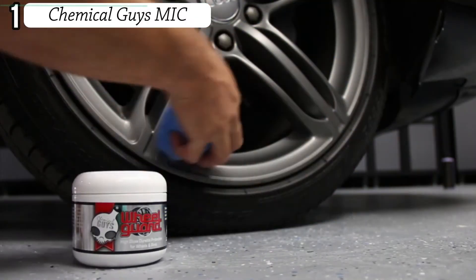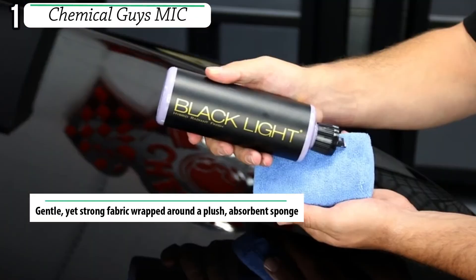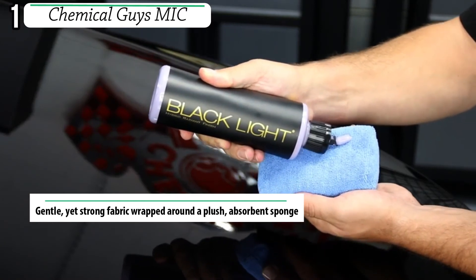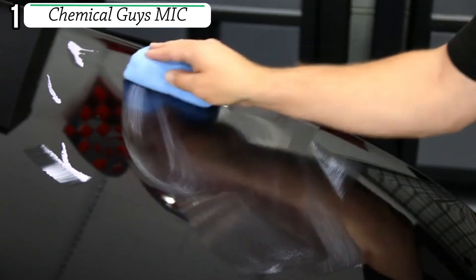Number one: Chemical Guys MIC. The premium braid microfiber applicator is the ideal choice for applying your favorite Chemical Guys products. This applicator works great for applying waxes, sealants, glazes, dressings, and more.